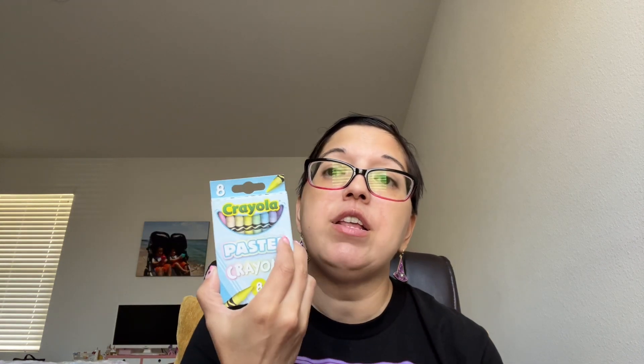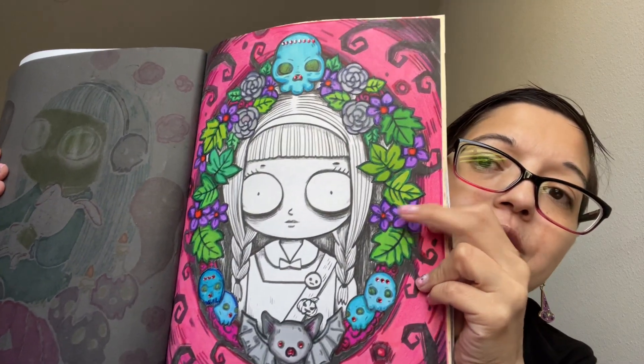I got a couple packs of crayons — pastel, pearl, metallic, and glitter crayons. I'm going to take these to my parents' place because I have the baby oil there. I use these for coloring book backgrounds: I color with them and then use baby oil to smooth out the crayon, and it just looks so much better — smooth instead of scratchy. Let me show you — this page here is crayon smoothed out with baby oil. You can see the leaves.